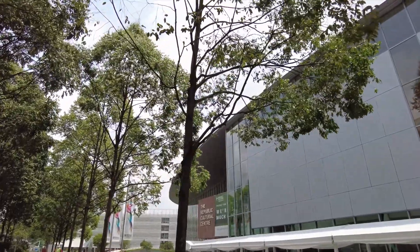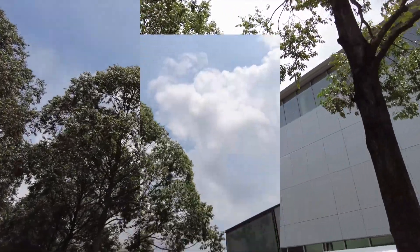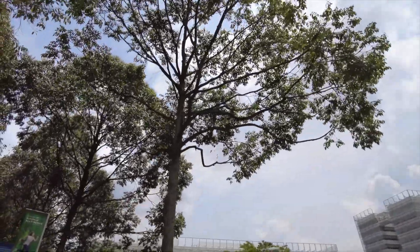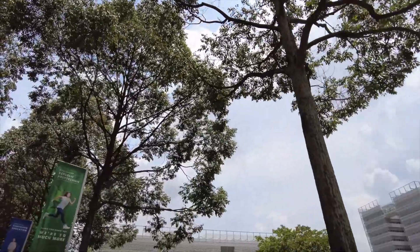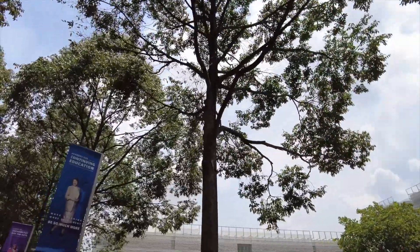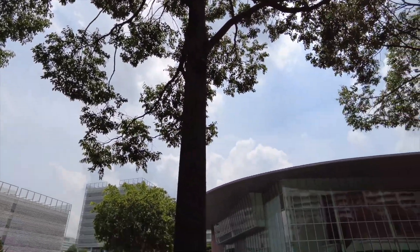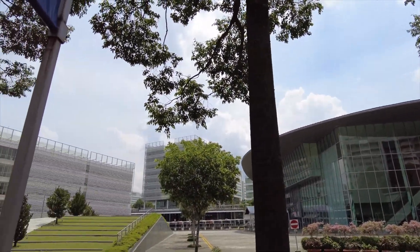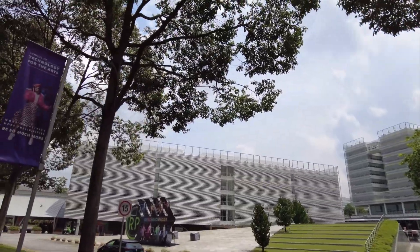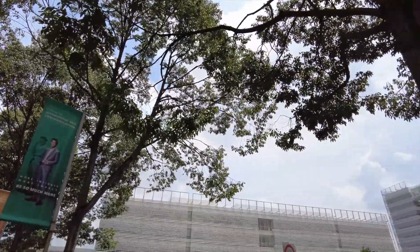The Republic Polytechnic is a very big campus — it stretches for miles and miles. You can see the logo in green color. There is an Academy for Continuing Education and a School of Technology for the Arts. Very beautiful buildings.